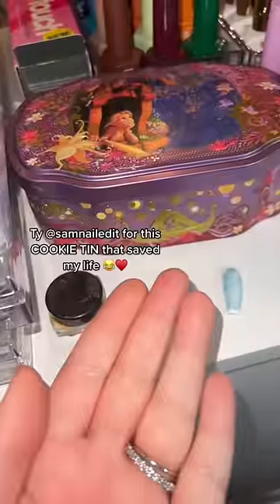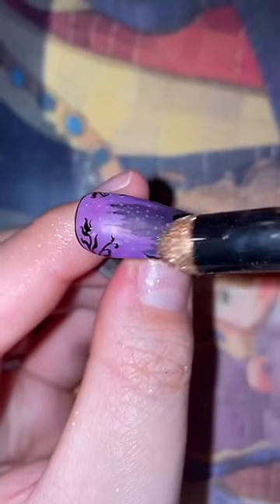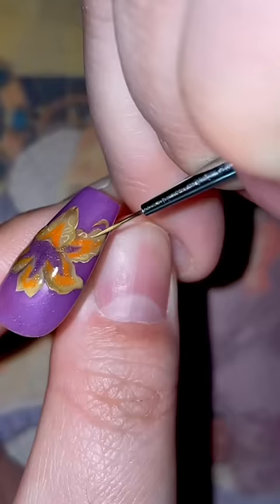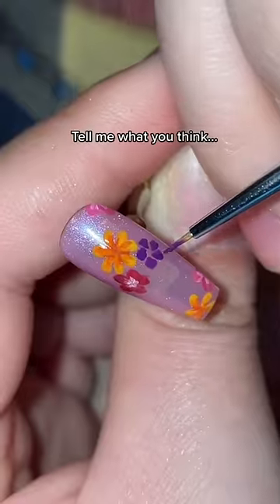Then my brain rebooted because of a little cookie tin that sits right next to me every day. I just decided to have fun with it, and I even threw in some extra special effects that I'll show you in a second. Okay, I'm ready!